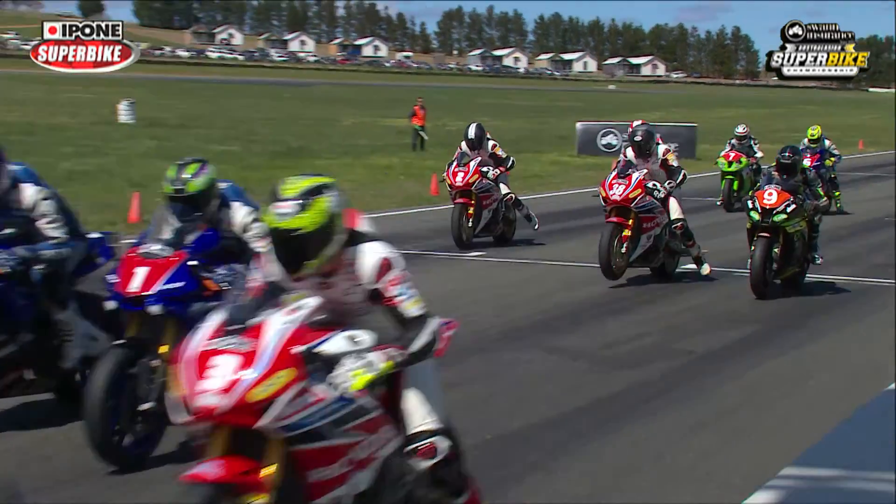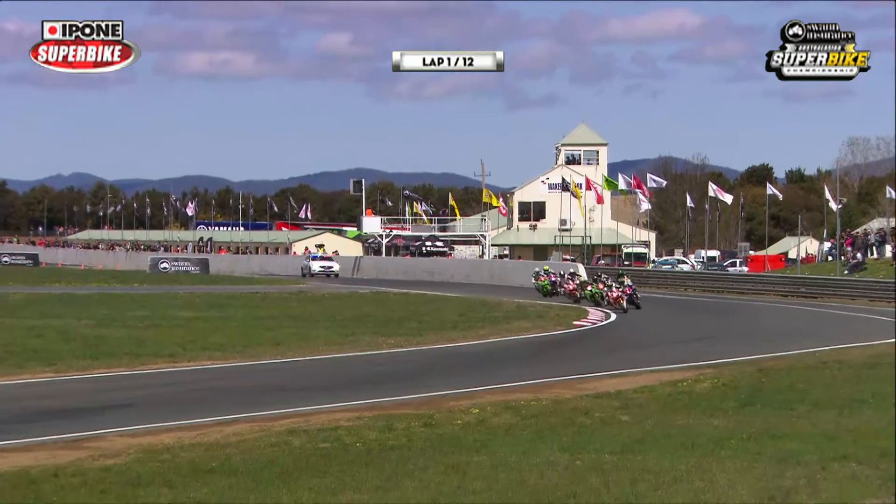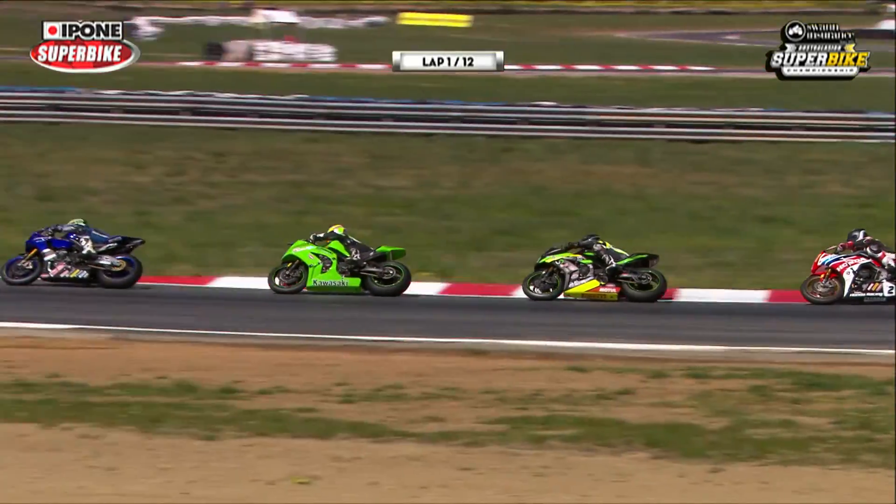Red lights are on, we're away. Good start from everyone on the front row. Glenn Allert particularly well, but Troy Herfus will have the line. He's got the early race lead. Wayne Maxwell and Glenn Allert will be very determined to make sure that Troy can't escape.